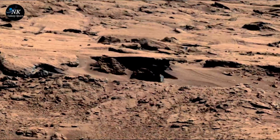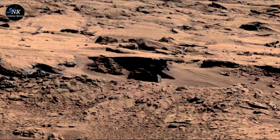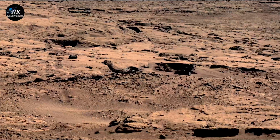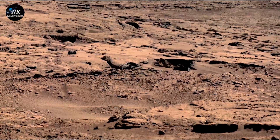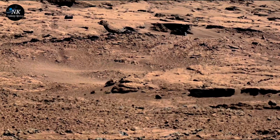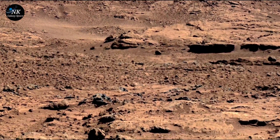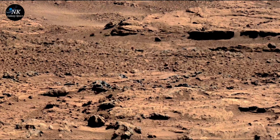Perhaps it was a trick of the light, casting shadows that tease the imagination. Or could it be something else — a fragment from another world? A piece of Martian history waiting to be discovered? As scientists poured over the image, they knew it was likely just an unusual formation. Yet for a moment, they let themselves wonder, because even on Mars, the mysteries seem endless.